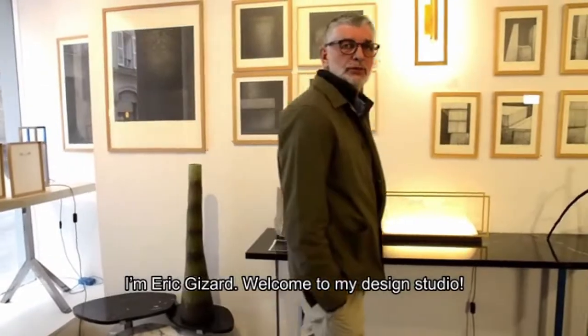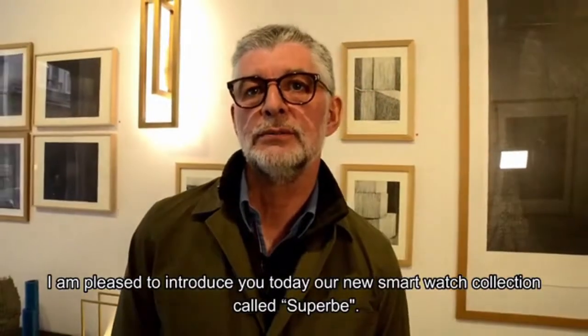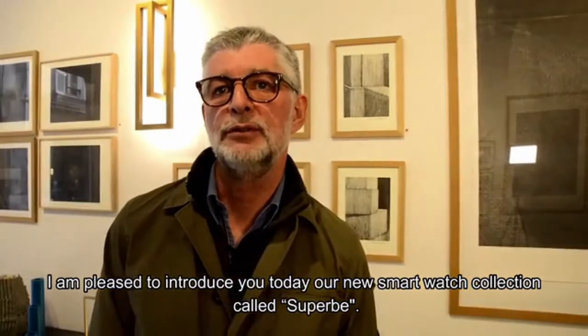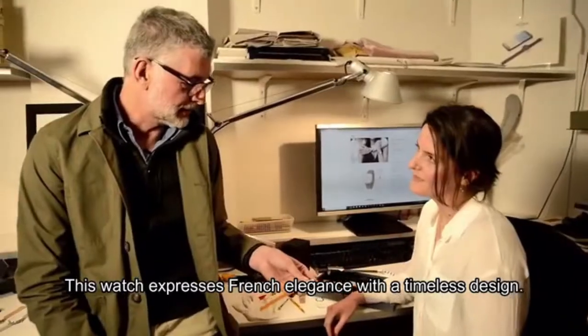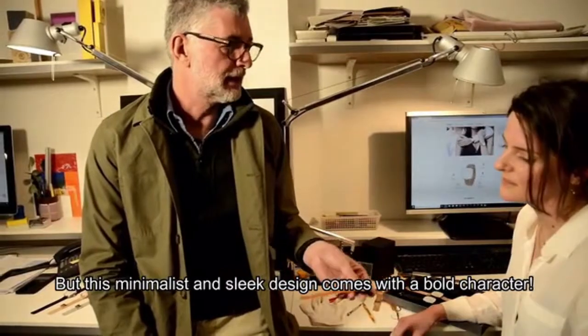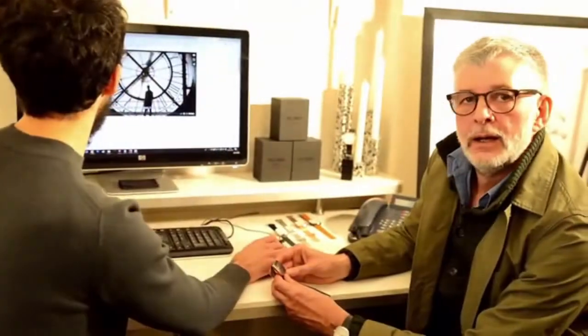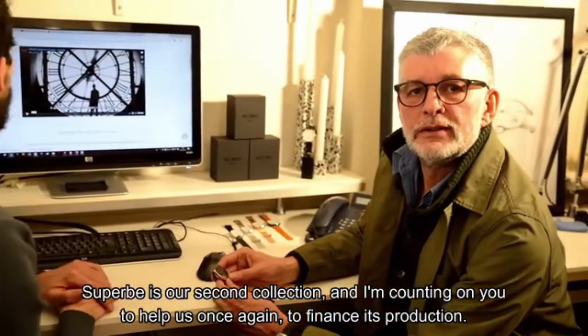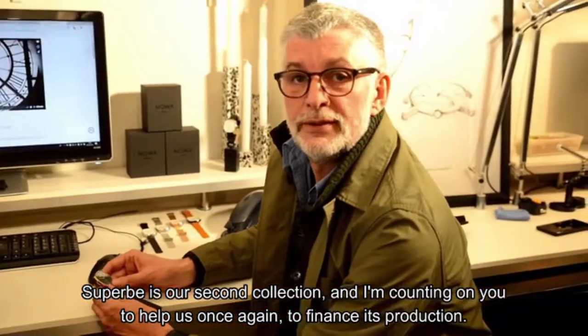Hello and welcome to my studio design. I am happy today to present our new connected model, which is called Superbe. This watch expresses the elegance of French style with a timeless design. This minimalist and refined design gives it a lot of character. Superbe is our new collection and I am counting on you to help us once more to finance its production.